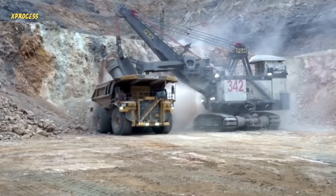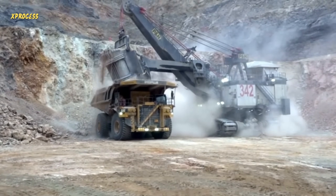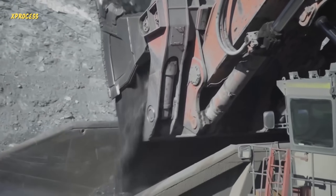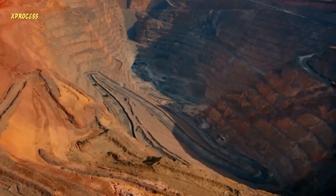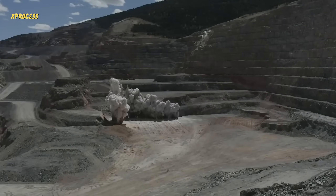The gold mine in northeastern Nevada is the second largest gold mine in the United States and is owned by Barrick Gold, the world's largest mining multinational. It consists of two mines: an underground mine and an open pit mine. The open pit mine is over 80 meters wide and 450 meters deep.